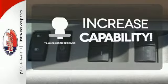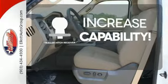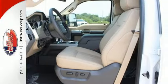You're set to handle any job or haul any of your toys with a trailer hitch receiver. More is what this Super Duty does best.